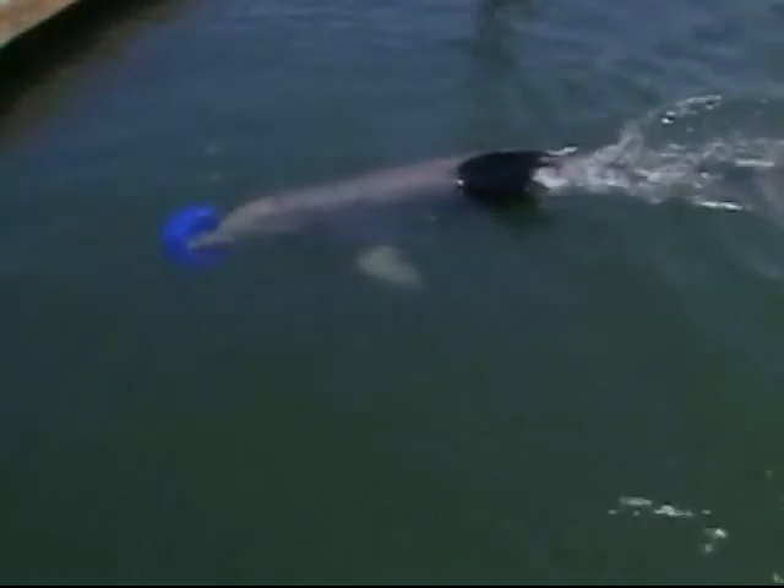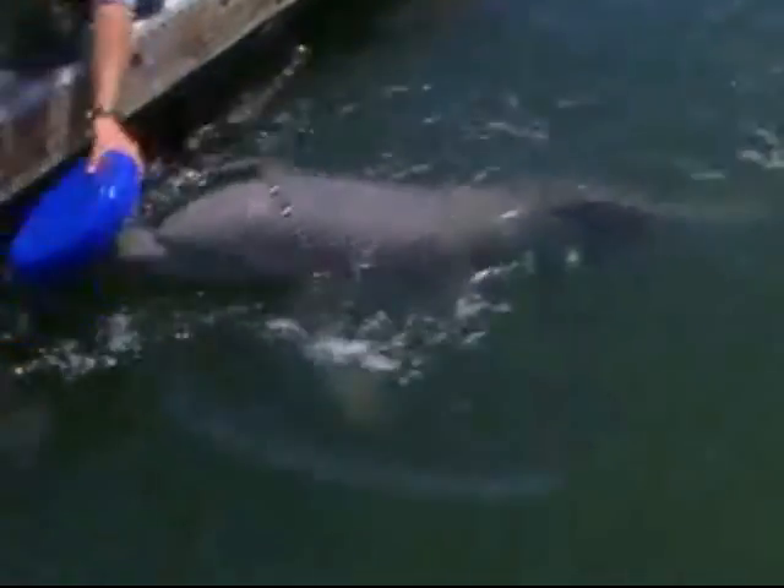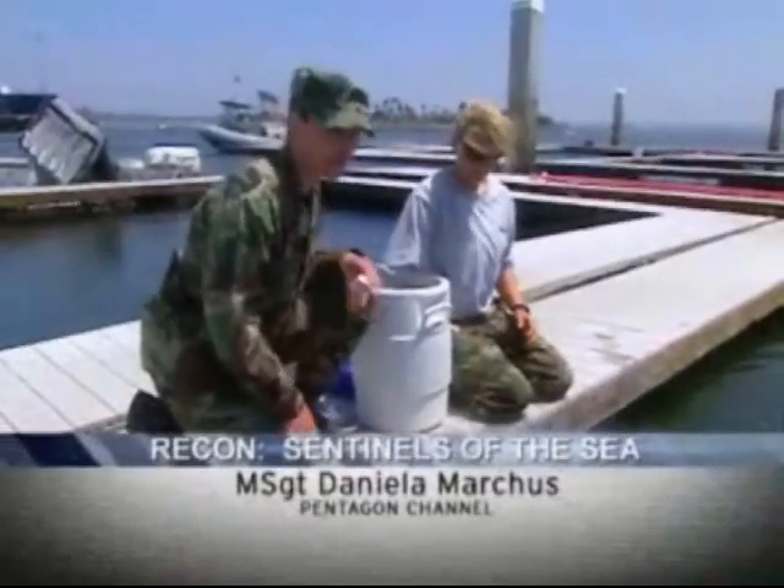Using its biosonar ability, dolphins can detect underwater items at great range with a speed and accuracy no present device can come close to.